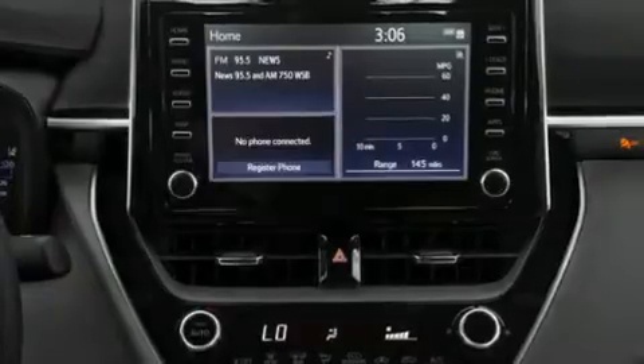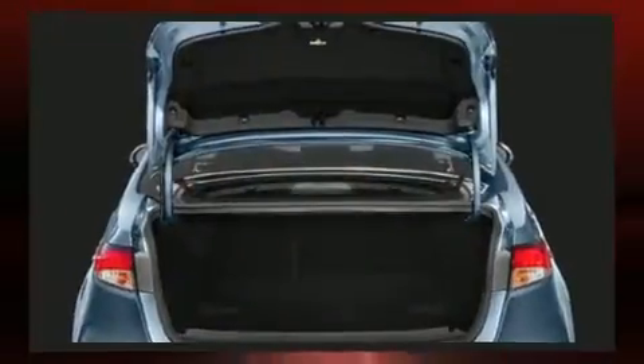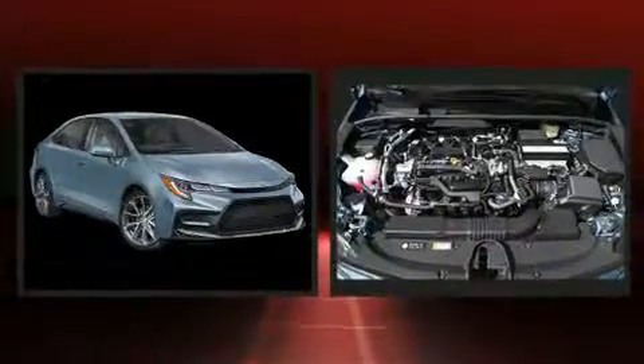Top features include remote keyless entry, delay off headlights, variably intermittent wipers, a leather steering wheel, lane departure warning, and much more.